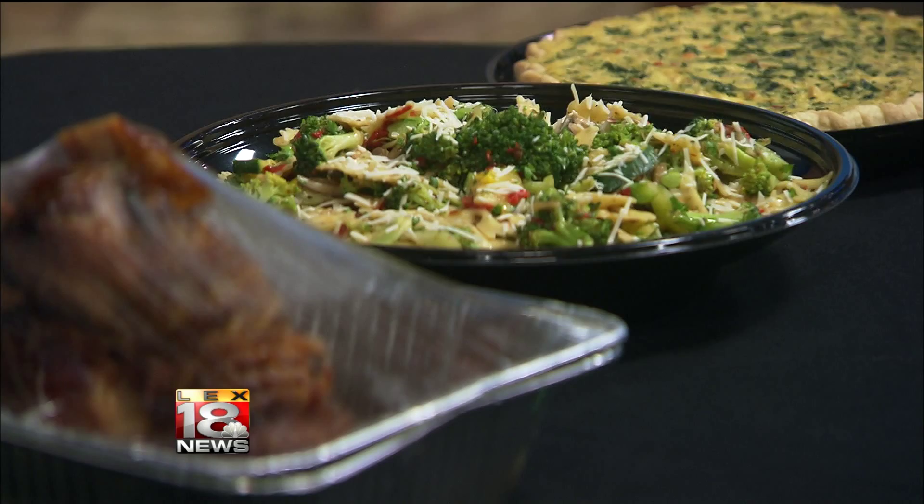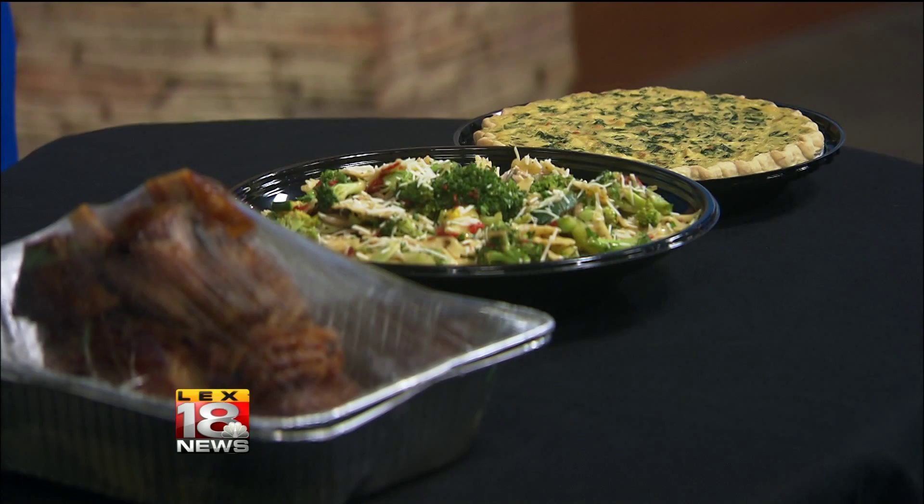If you wanted to come to us with a menu idea, I'd get it in quick — no later than the first Monday or Tuesday of next week. And we will be open the Saturday before Easter for people to pick things up.